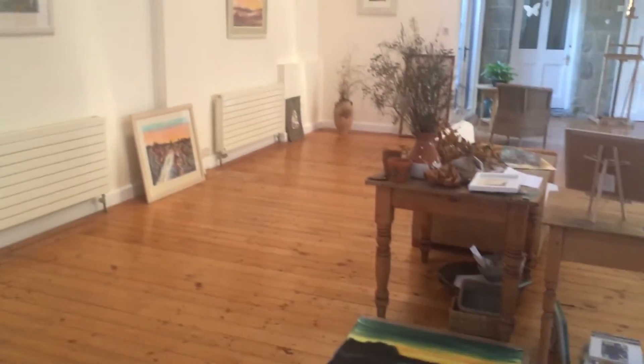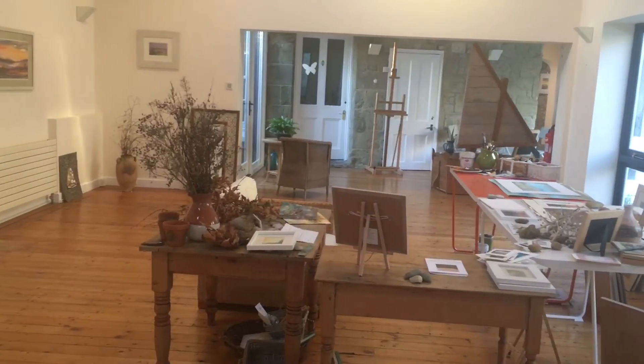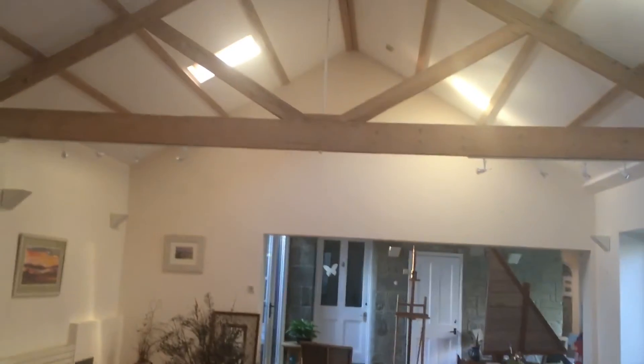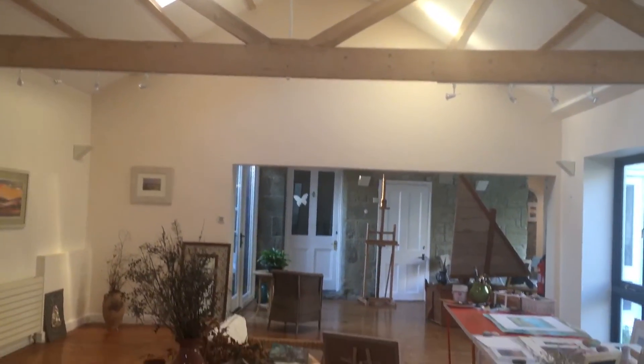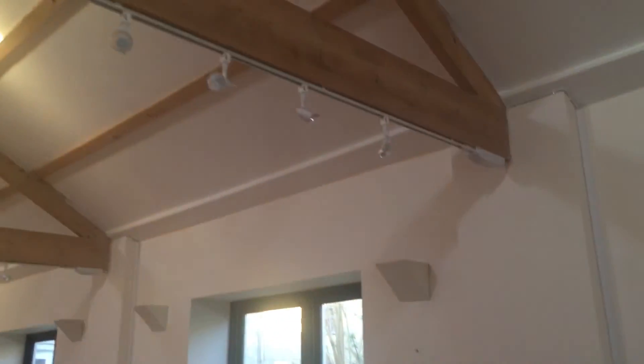I'm in the studio today and it's a lovely sunny day. We've got the sun shining through again, so it's perfect and there are no lights on in here at all. This is just great for watercolour in the natural light.